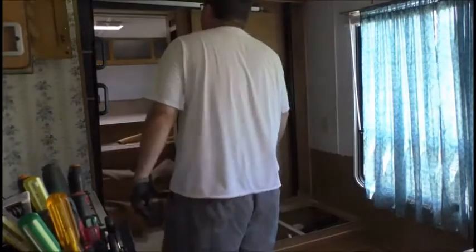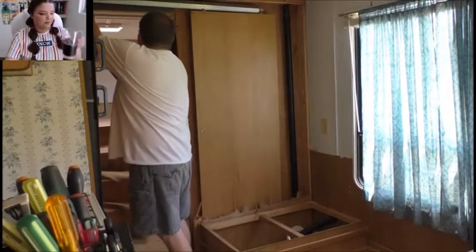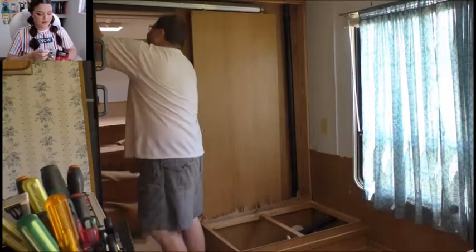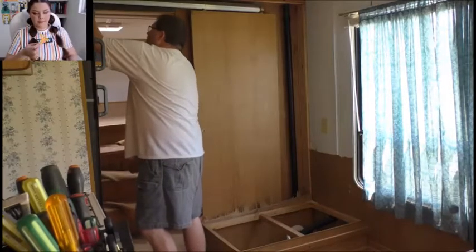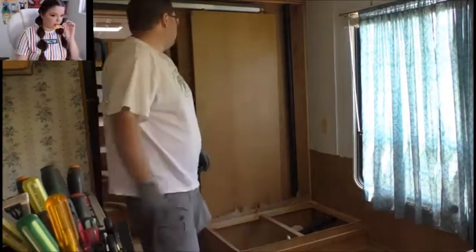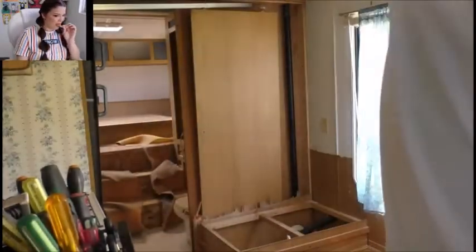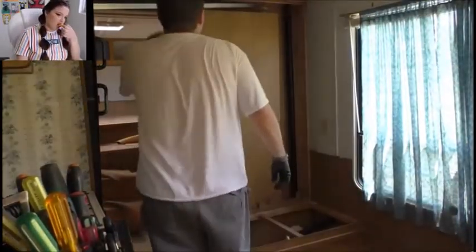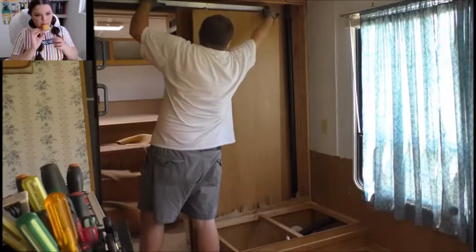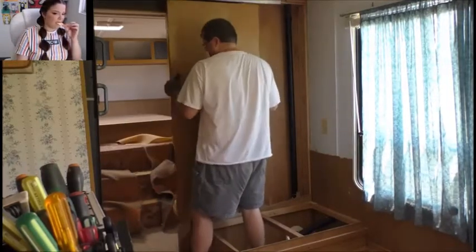All righty, we're down to the last screw for the track here for that pocket door that I'm taking out. This thing should tip over and try to kill me, I would assume. Piece of wood trash. I'll probably save this pocket door for somebody and they can do whatever they want with it.